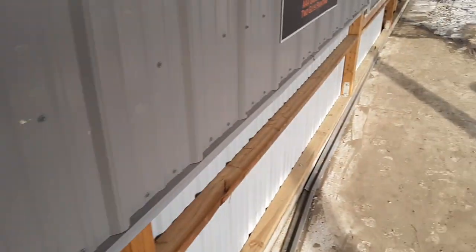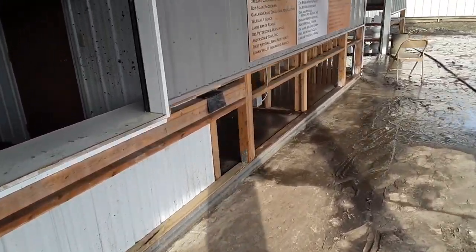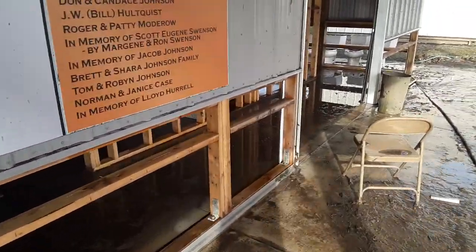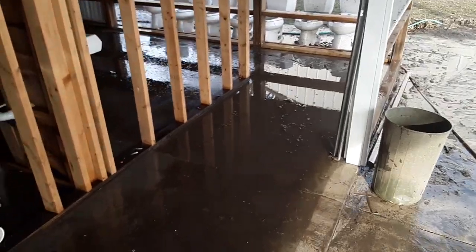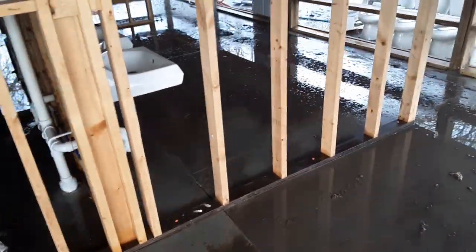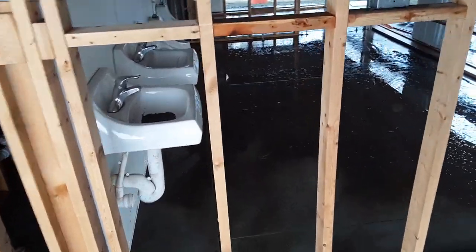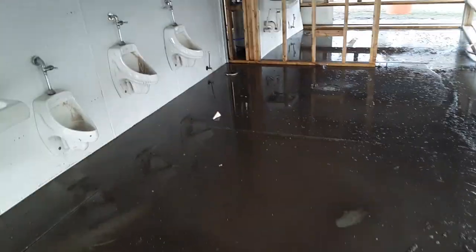These doors will get replaced. Here's the real painful part — this hurt to see. We put a lot of work into this area. Here are the bathrooms: all the dividers are removed, all the toilets are removed, and all the interior sheeting is removed.